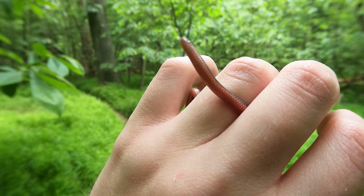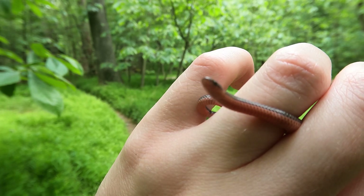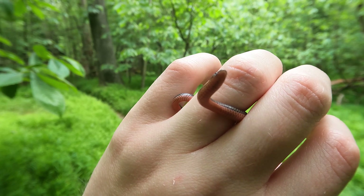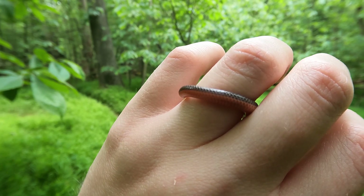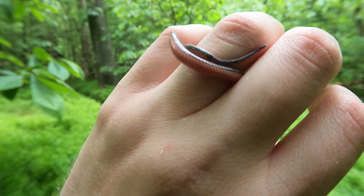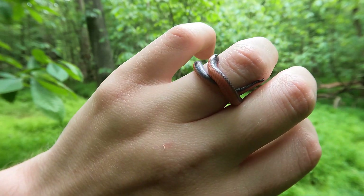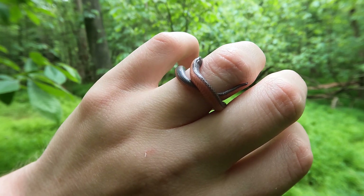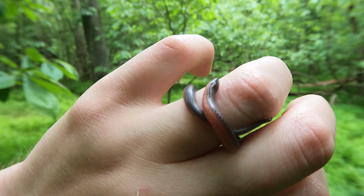Actually, ring neck snakes, which are a similar size to these guys and live in a similar environment, smell significantly worse. Worm snakes are very harmless. This was found at Elk Neck State Park in Cecil County, Maryland. I don't know what it is about Elk Neck State Park, but I have actually seen more worm snakes there than anywhere else I have ever been.